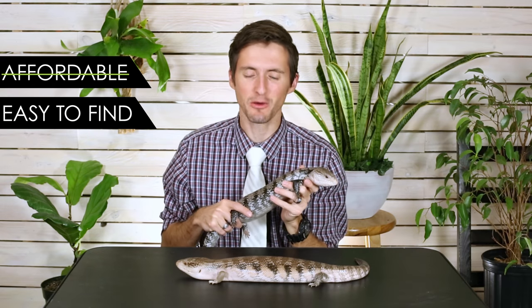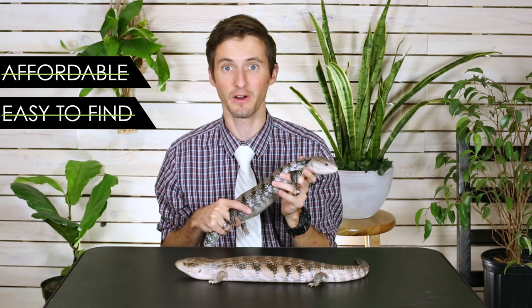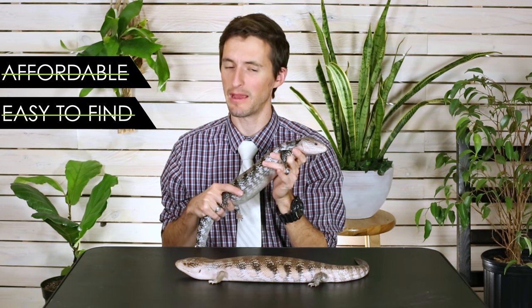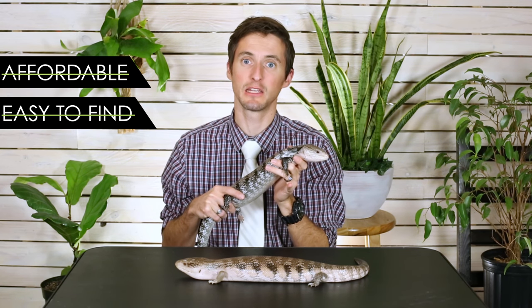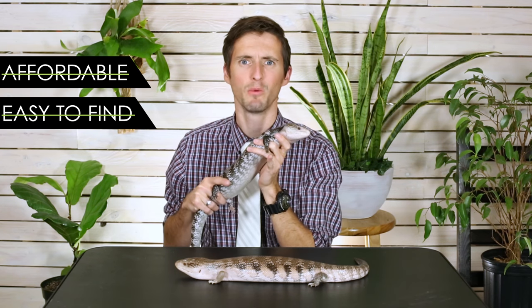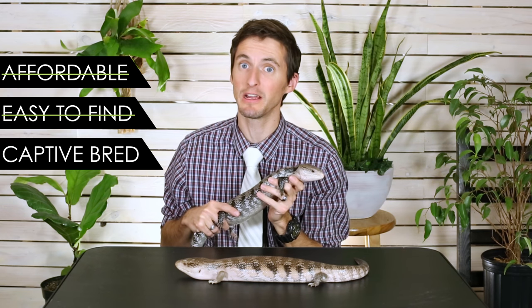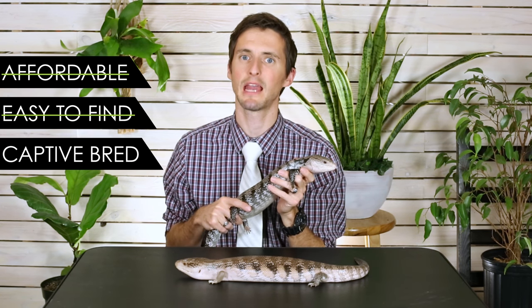The second thing is they don't need to be as easy to find. When you're a brand new reptile keeper, you don't know where to go to find reptiles. At this point, we're talking about things that you might only be able to get from a breeder, maybe only online, but we trust that you can find it. They do, however, need to be available from breeders. We want them to be captive bred.